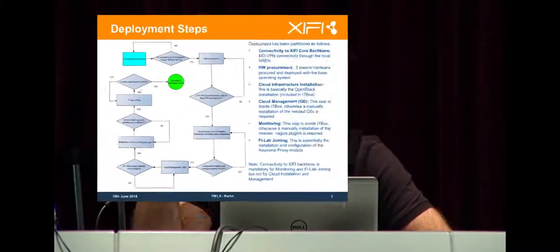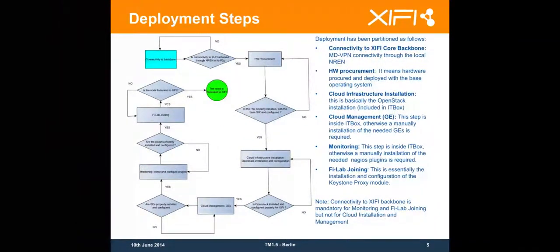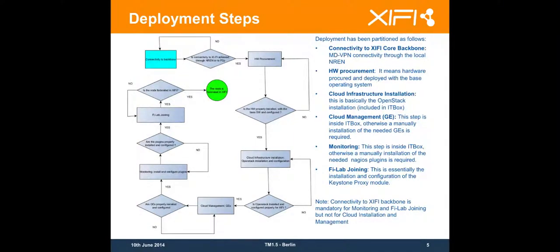At this point you have a node that is a standalone node, a cloud that you can handle for yourself, deploy nodes and so on and so forth. Then you are going to start the process of joining the Federation. You need to have already the connectivity to the Federation, otherwise this is not going to work.